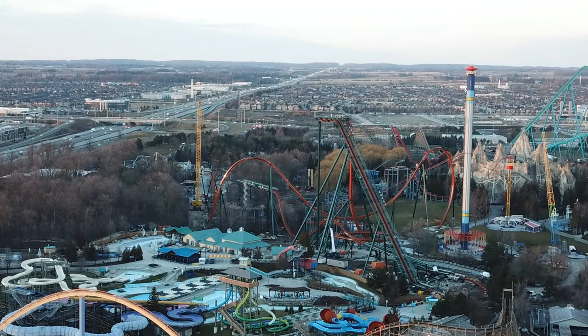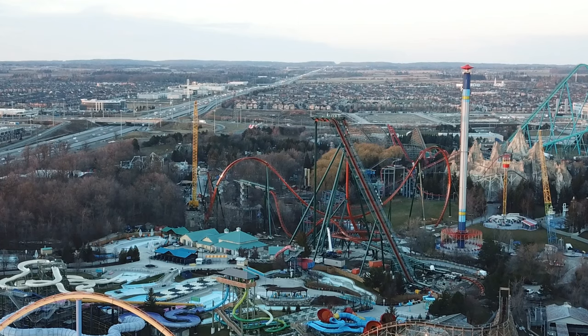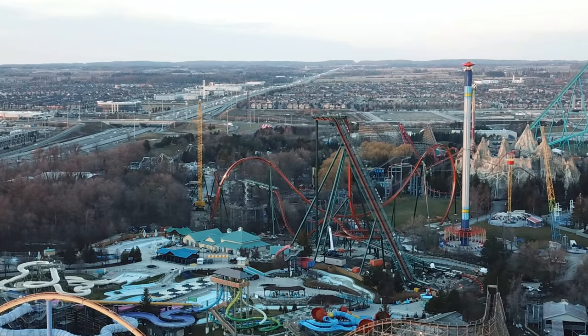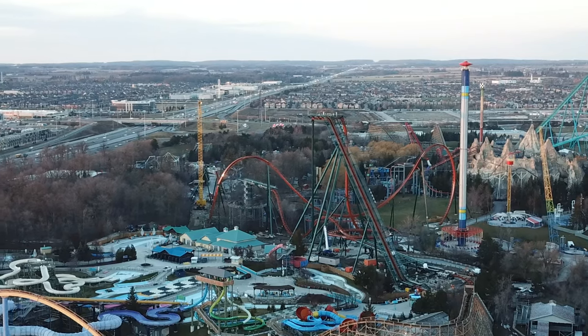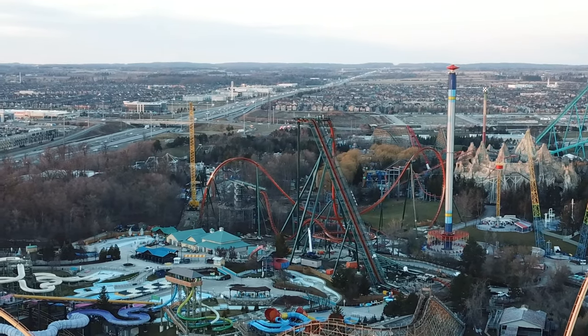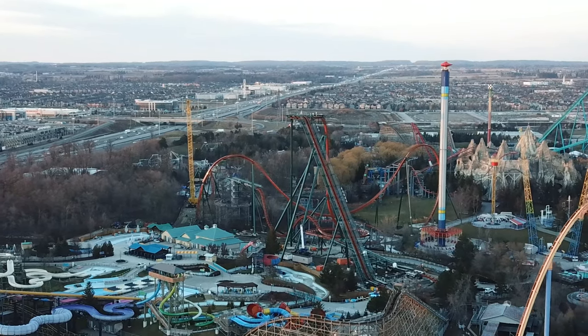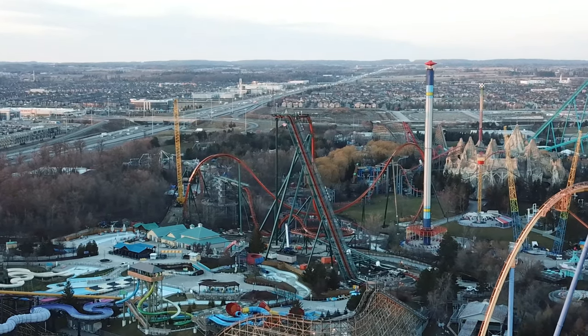You can see construction equipment down in the station queue line area — they're still working on the queue line. The queue line is supposed to be a bunch of switchbacks, then you'll enter underneath the turnout of the station and head up into the station, which will be kind of like a steel frame mine shaft themed to the Yukon Gold Rush era.